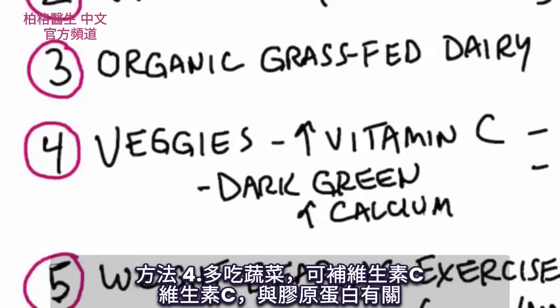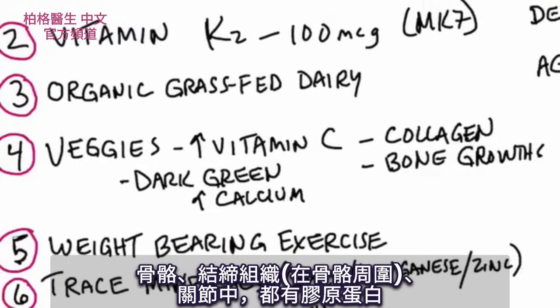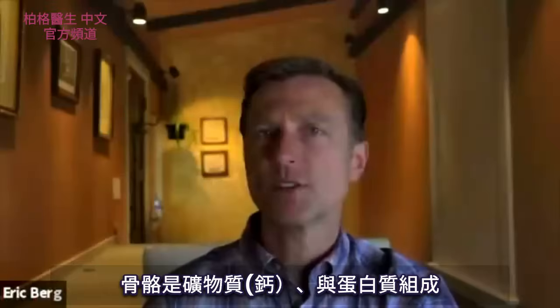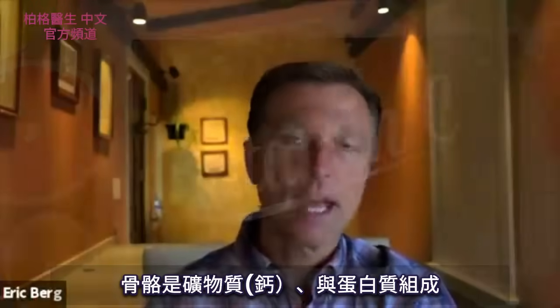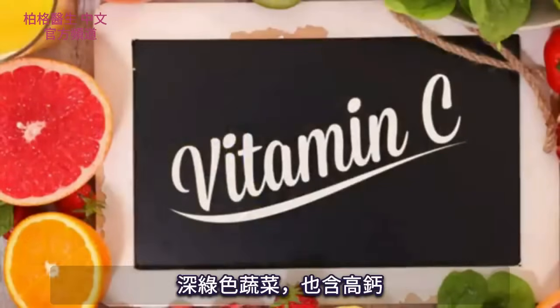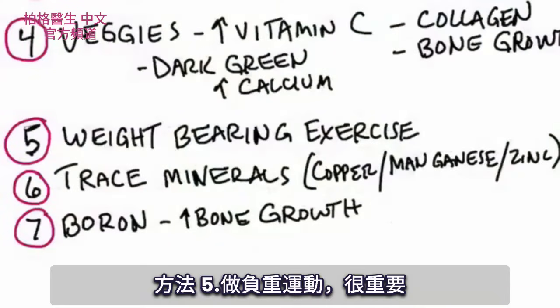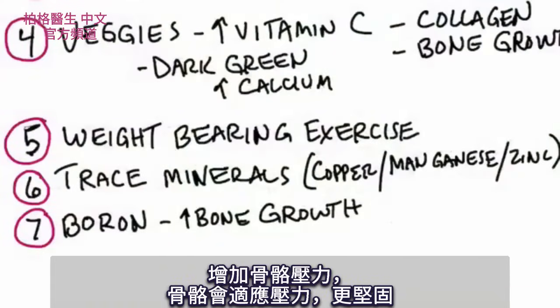Number four: increase your vegetables to get vitamin C. Vitamin C has everything to do with collagen, and there's collagen in bone, in connective tissue that surrounds bone, and in your joints. Bone is not just about minerals — it's about protein, vitamin C, and other minerals. The dark leafy greens are also loaded with calcium. Number five: weight-bearing exercise is vitally important. You're going to add stress to the bone, and your bone will actually adapt and get stronger from that stress.